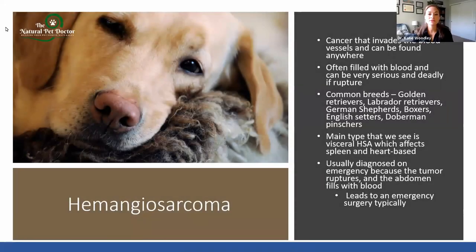Hemangiosarcoma is a really common cancer. It invades the blood vessels and can be found anywhere. It's often very vascular because it's invading blood vessels, so it can be filled with blood and can be very serious and even deadly if that tumor ruptures. Common breeds we see it in include golden retrievers, Labradors, German shepherds, boxers, English setters, and Doberman pinschers. The main types are what we call visceral HSA — hemangiosarcoma for short.